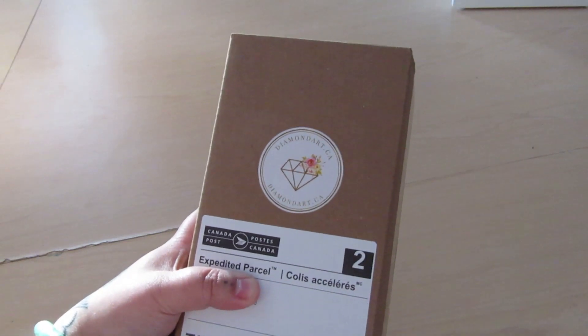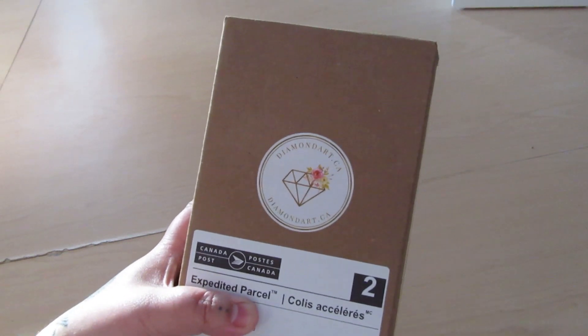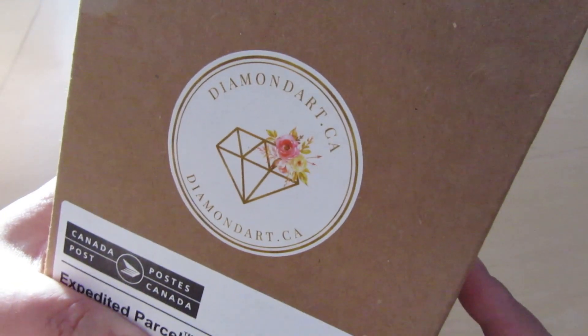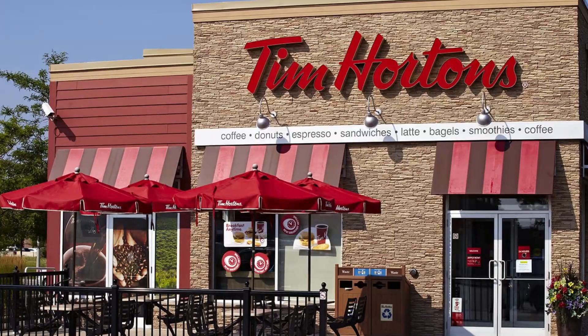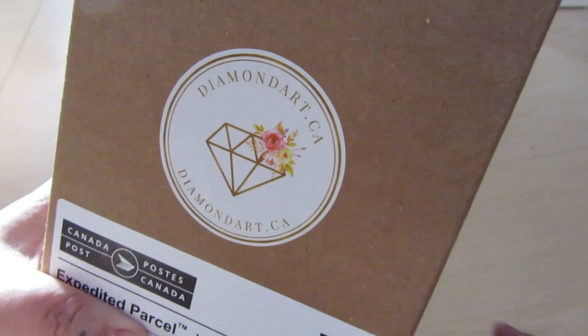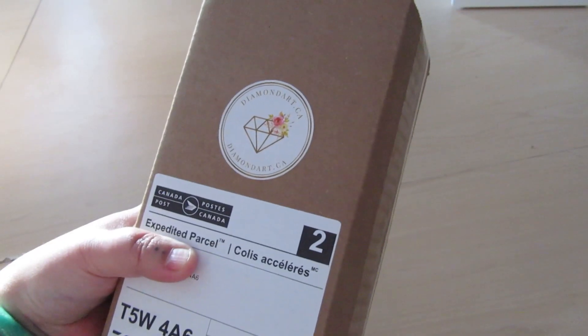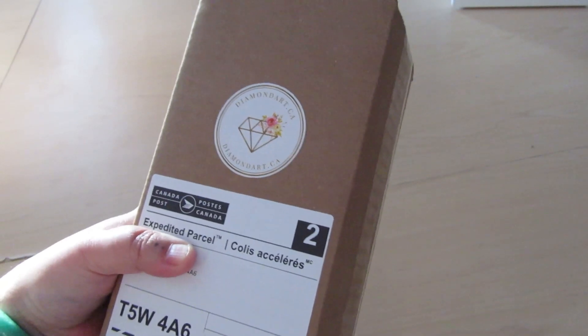Hey! This is Bev, aka Bev B., Diamond Paints. Today we're going to be unboxing a diamond painting from diamondart.ca — yes, a Canadian company. I have shown canvases from them before. I will put a link to all the videos I have done of their canvases.